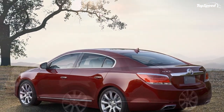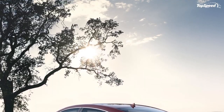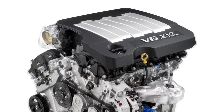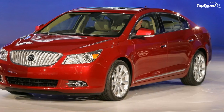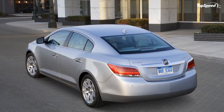Buick's signature tri-shield logo is prominently featured in the LaCrosse's waterfall grille. Two grille treatments are available, and chrome is used selectively around the headlamps and trim. LED lighting technology is used on the headlamps and tail lamps, and xenon HID articulating headlamps are also offered.